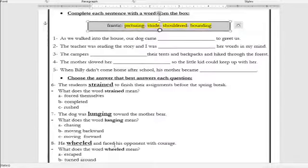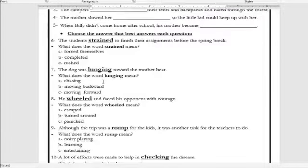Number five: 'When Billy didn't come home after school, his mother became ___.' The answer is: frantic. What is the meaning of the word frantic? It means emotionally out of control — to be worried, scared and emotionally out of control. Number six: 'The students ___ to finish their assignments before the spring break.' What is the meaning of the word strained? Forced themselves, completed, or rushed? The correct answer is forced themselves — it means you forced yourself or a part of your body to do a great effort.